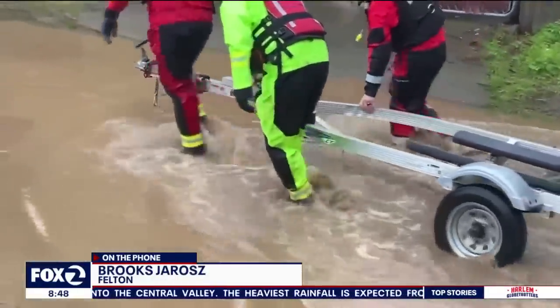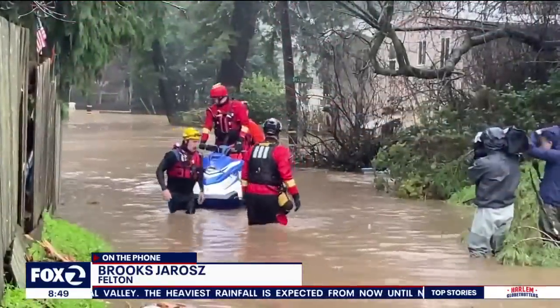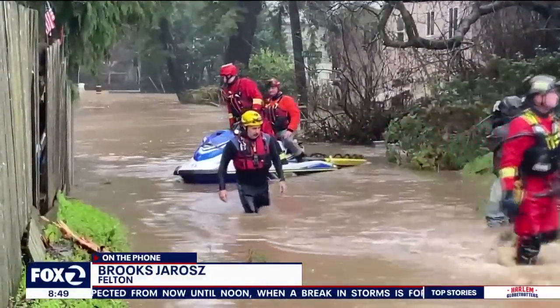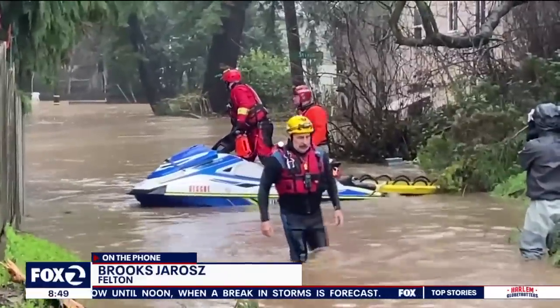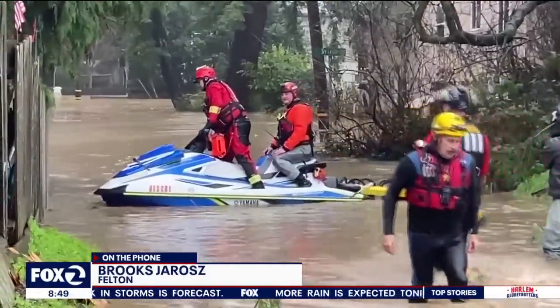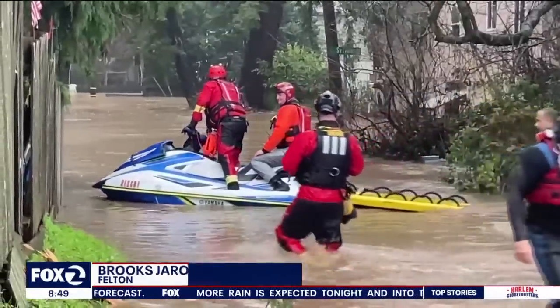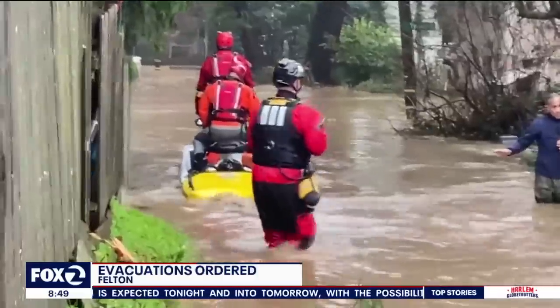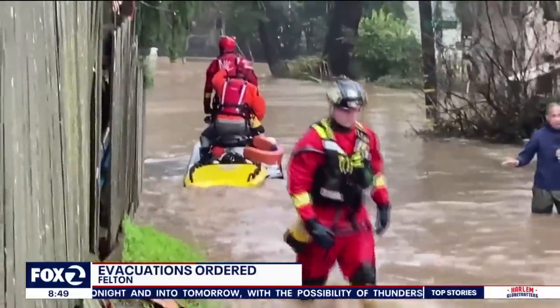We're going to continue to monitor this situation. We do know that the San Lorenzo River is expected to rise more than it is right now. In the time we've been here, it's gone down slightly and I am able to see a little bit more of the top of that submerged car I told you about. So we'll keep on it. Reporting live, Brooks DeRose, KTVU Fox 2 News.